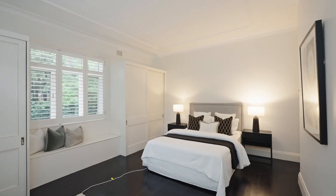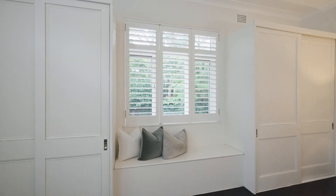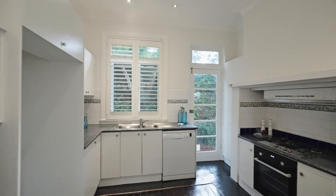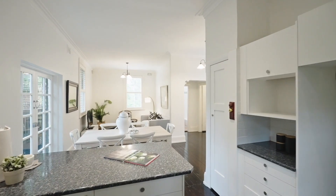It offers a practical floor plan with three bedrooms overlooking a tropical saltwater pool. Adjoining is an open plan kitchen and spacious living and dining areas.